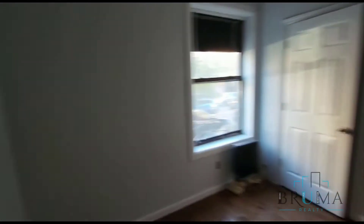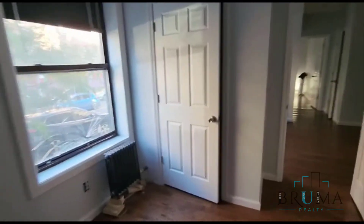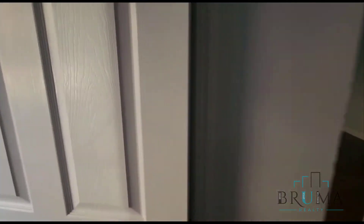Here we have bedroom number one. This is a queen size bedroom and we have our own closet in here as well. Tenants just moved out, so this apartment still has to be cleaned and painted.